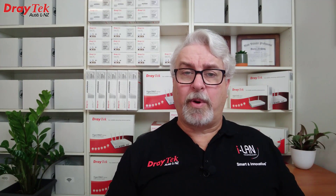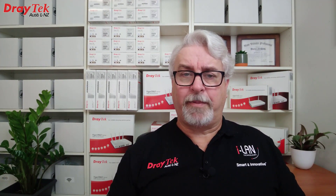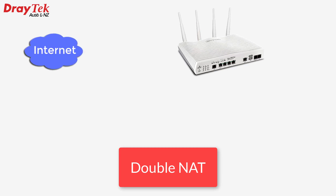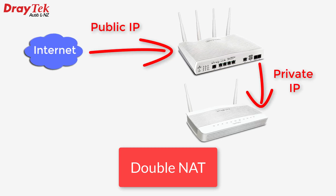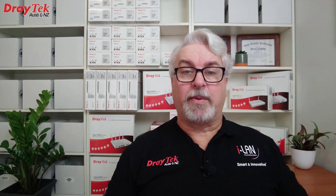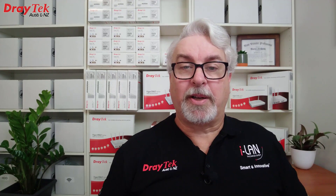Having two routers in line on a network is generally a bad idea. We then get a situation called DoubleNAT, which is one router sharing the internet to a second router, sharing the internet to a local area network — so it's being shared twice in a row. This creates bottlenecks and chaos when it comes to doing anything more advanced than basic web browsing and email, which is probably the whole reason we want to upgrade the router in the first place.